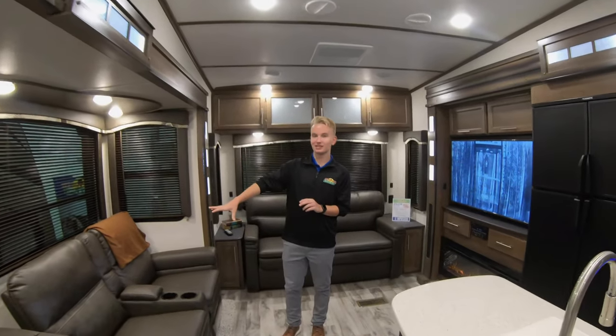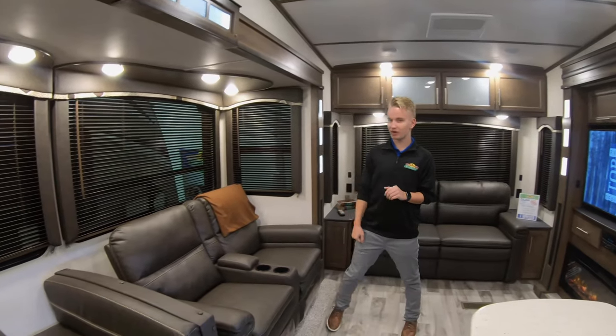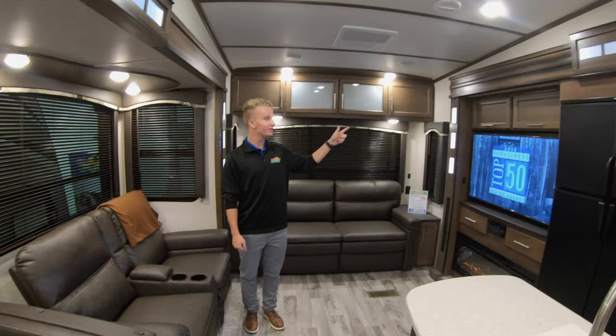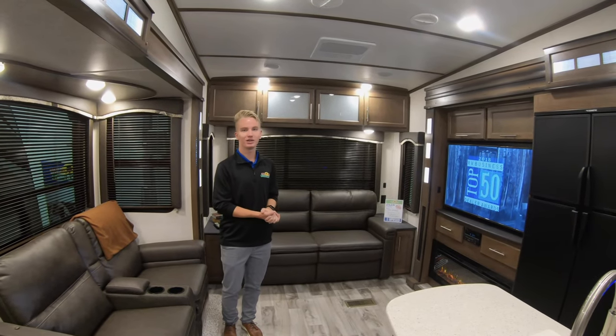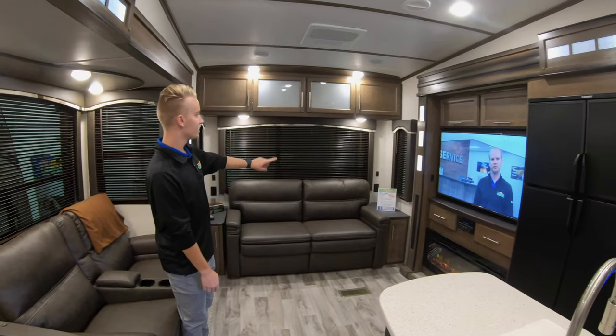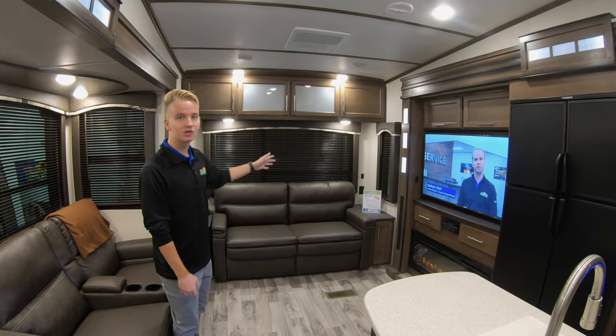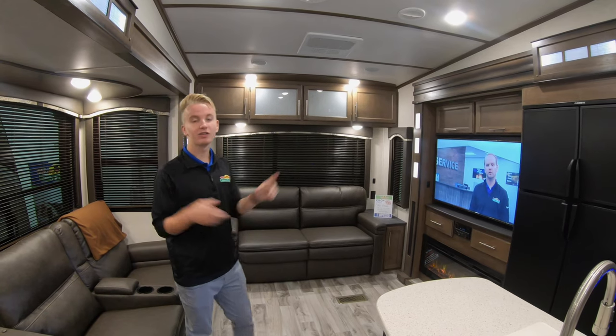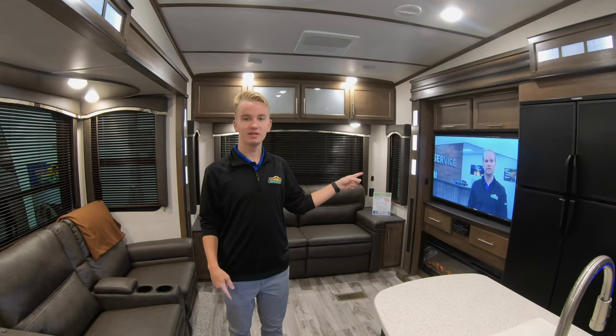We're going to start out here with this theater seating, which is really great because it's directly across from your beautiful entertainment system with the beautiful fireplace. There's even some storage up above and in between the fireplace and TV. We also have surround sound systems to go with your entertainment system.